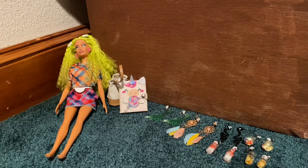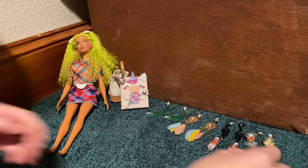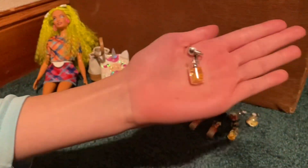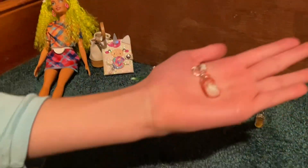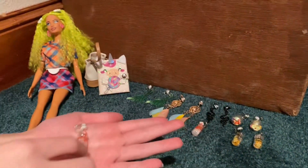I'm going to be showing you what I got at Claire's. There are these really cute clip-on earrings, in case you didn't get your ears pierced. I got a lemonade one. Then there is this cute watermelon drink — I'm not exactly sure what it is, but it's really cute.